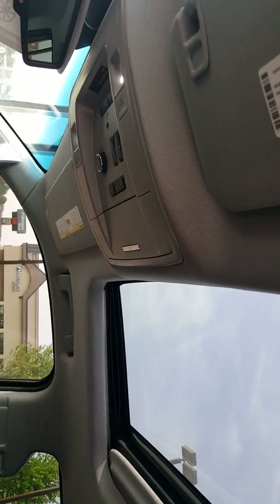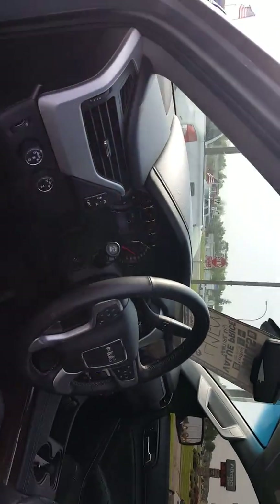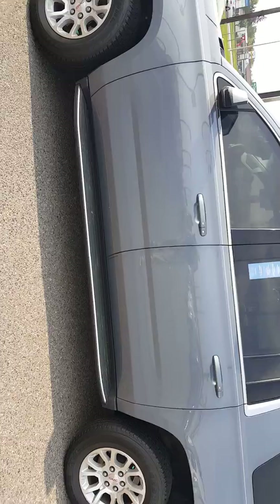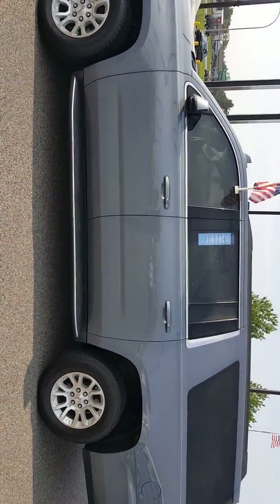Moonroof. Really nice unit. Tried to focus on just the only blemishes I can find. Maybe since it has that second row of power, could you make it work? Give me a call.